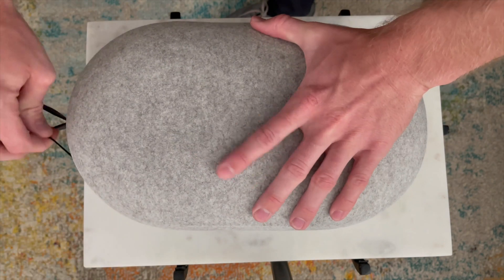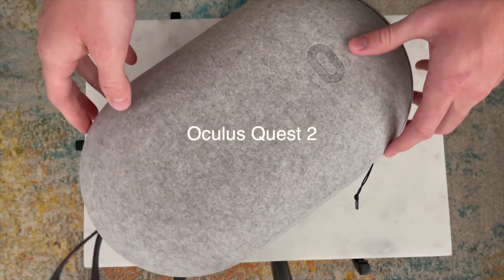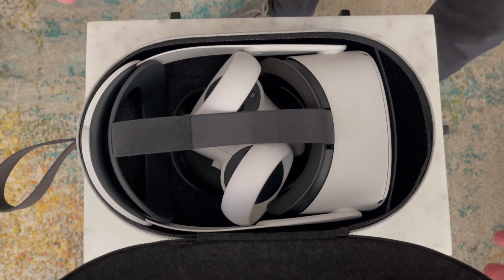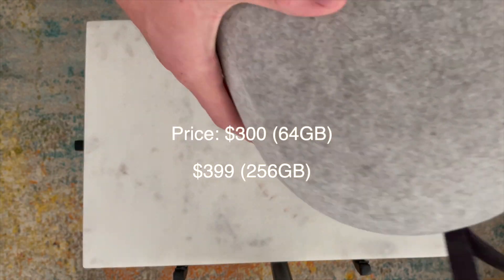Today we are reviewing the Oculus Quest 2. This is by far the best VR headset you can buy for the money, coming in at a price point of only $300 for the 64 gigabyte version — it is crazy.